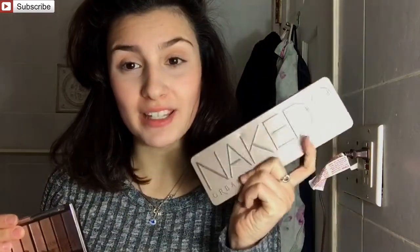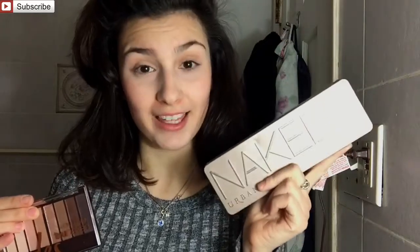What is up guys? Welcome back to my channel. Today's video we're going to be testing if the CoverGirl True Naked Nudes Palette is truly a drugstore dupe for the Urban Decay Naked 2 Palette.